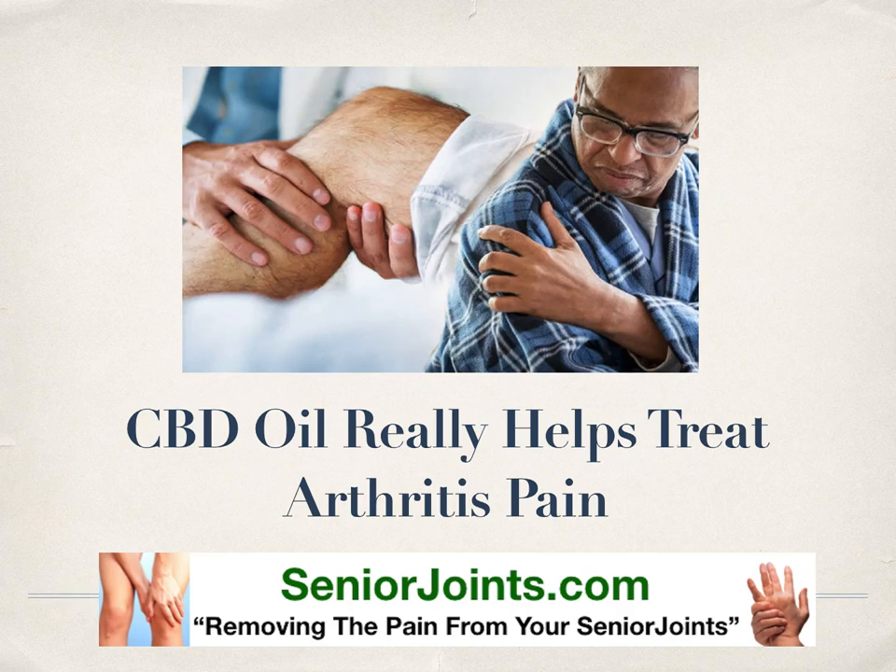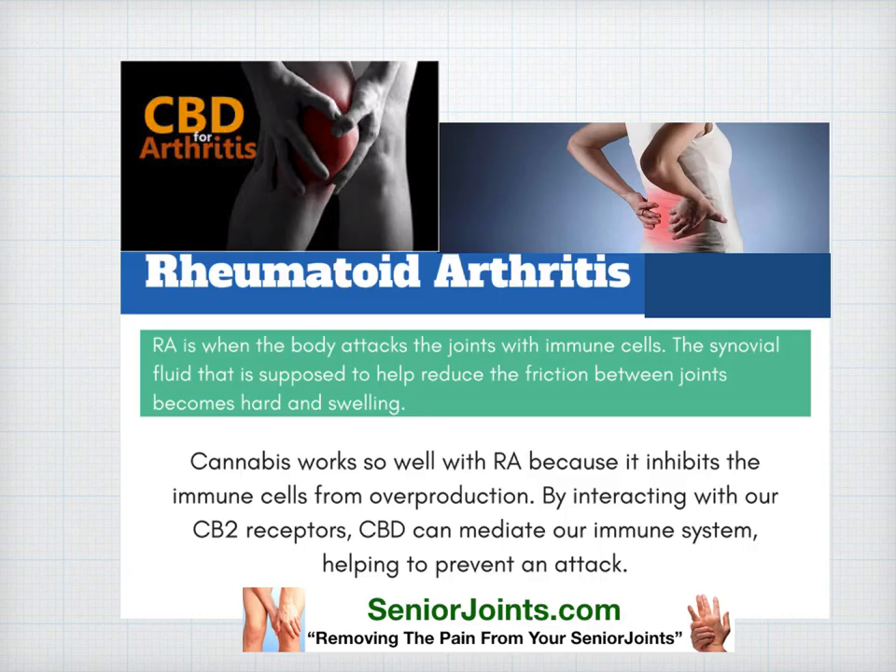CBD oil really helps treat arthritis, and in this video we're going to explain how and why. Rheumatoid arthritis, or RA, is when the body attacks the joints with immune cells. The synovial fluid that is supposed to help reduce the friction between joints becomes hard and causes swelling.